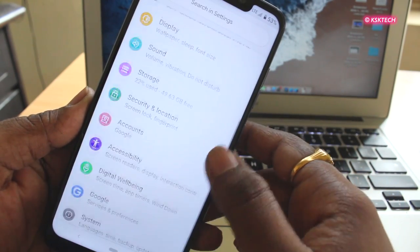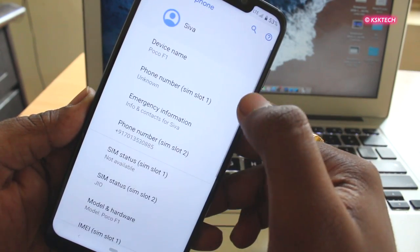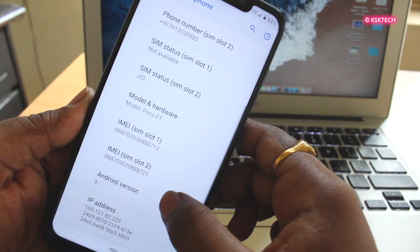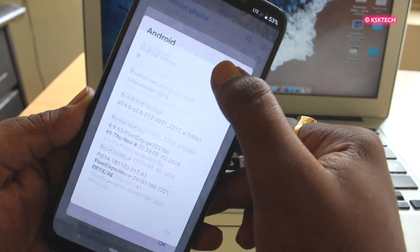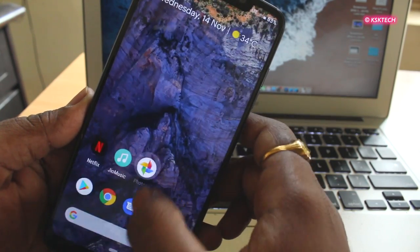Being an iOS user, I really like what Google did with Android Pie. Overall, I can say Pixel Experience is damn smooth. All of the animations and transitions are impressive. You can also enable the gesture control system which is made available in this ROM.